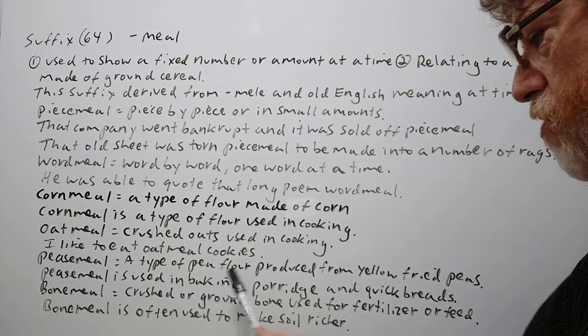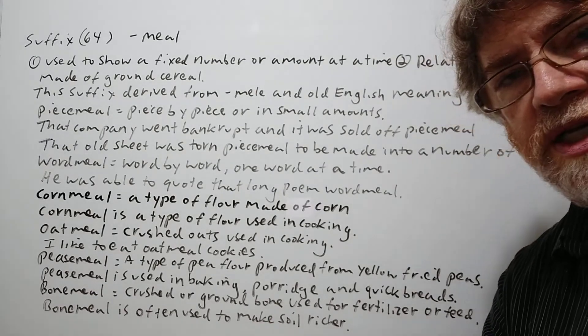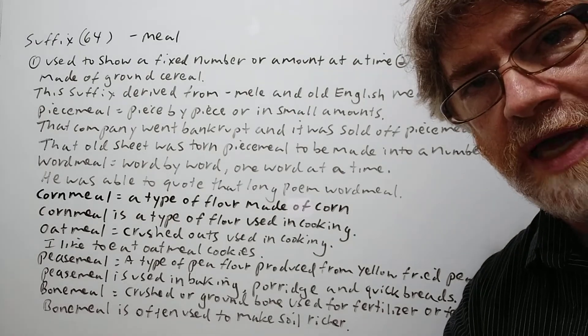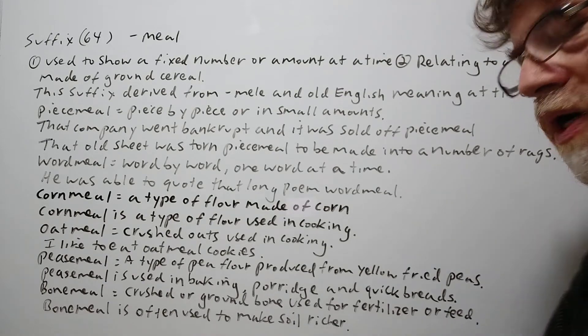The last one is 'bone meal' — crushed or ground bone used for fertilizer or feed, either for growing crops or as animal feed. Bone meal is often used to make soil richer.